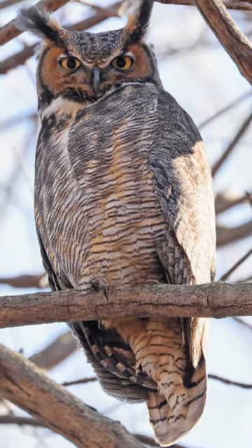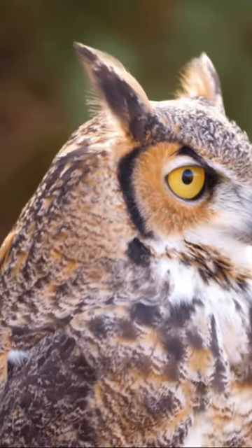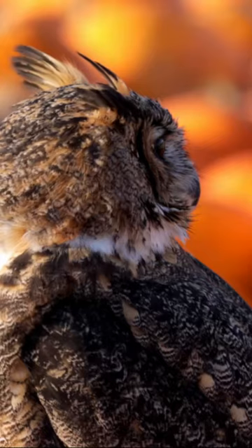Next, we have the great horned owl, the largest owl in South Carolina. This powerful predator uses its excellent hearing to locate its prey, while its mottled brown and gray feathers provide perfect camouflage.